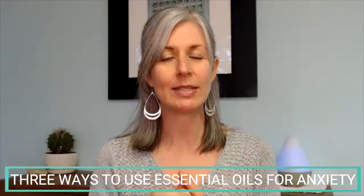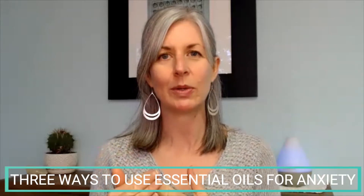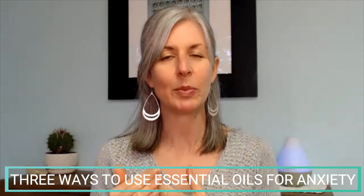So you went and bought those essential oils to help you with your anxiety. Now what? What should you do with them? I'm going to tell you three different ways that you can incorporate essential oils into your daily life to help you with anxiety.